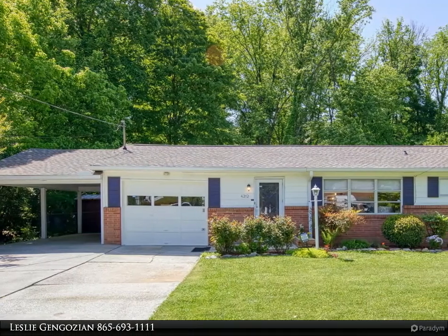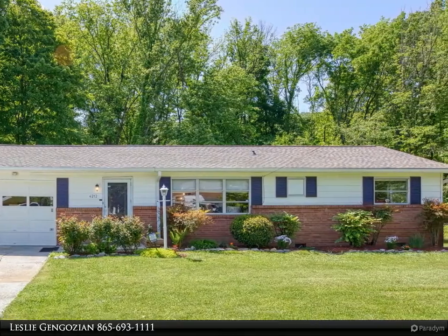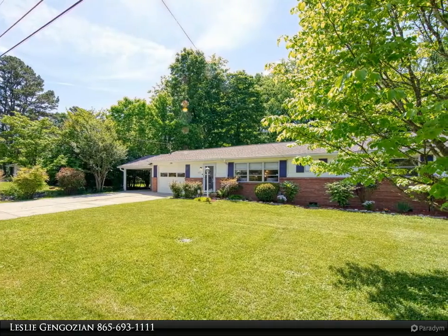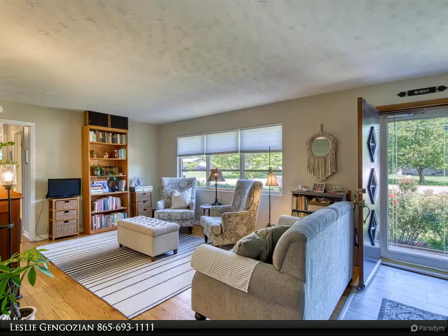This Coldwell Banker Wallace property video is presented by Leslie Gingozian. Refreshingly renovated rancher tucked away in a neighborhood between Fountain City and Halls boasts fresh paint, new fixtures, original hardwood floors, and new LVP flooring. Open floor plan leads to an updated kitchen.